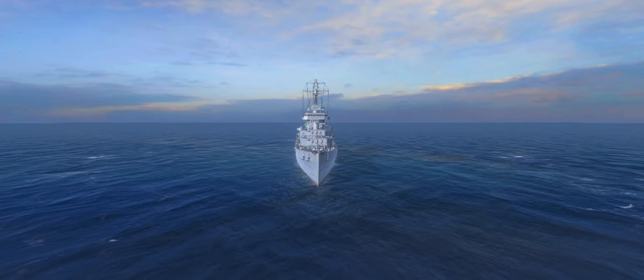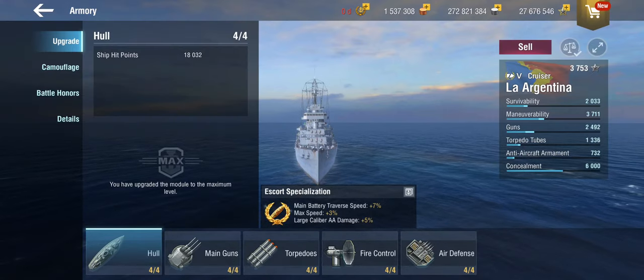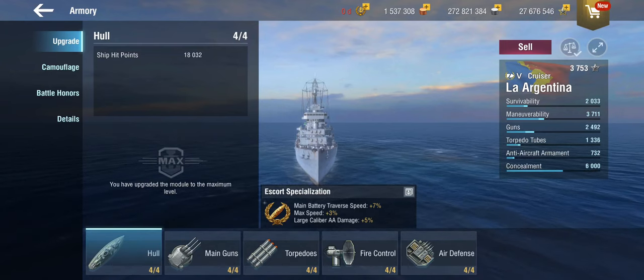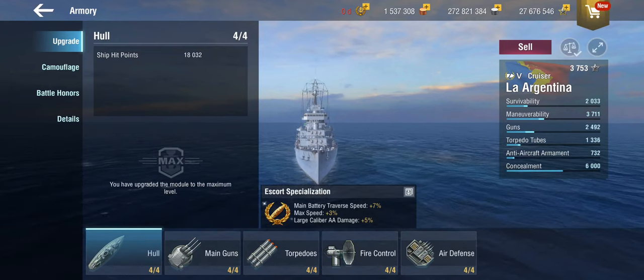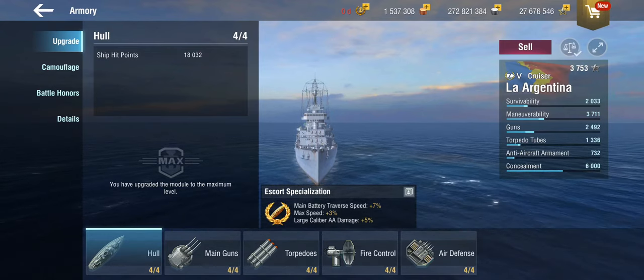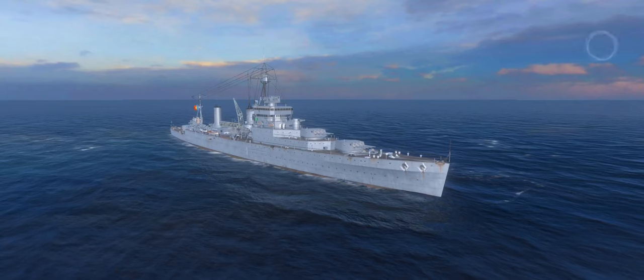So you're getting a tier 5 cruiser today and this one is the La Argentina, from the new Pan-American cruiser line, or from the Argentinian navy to be more specific - comes this little ship here.